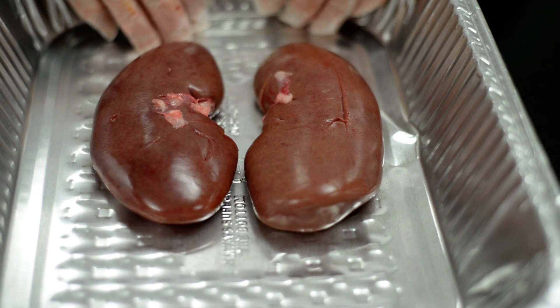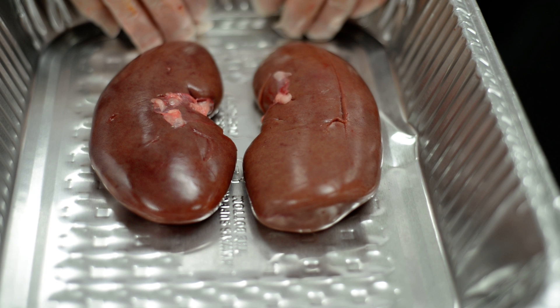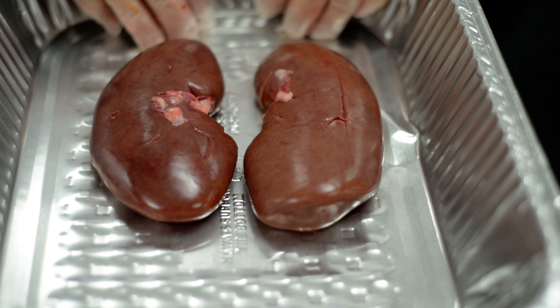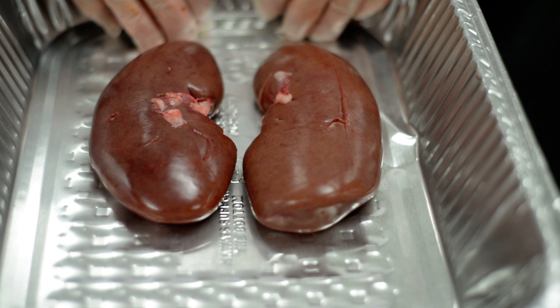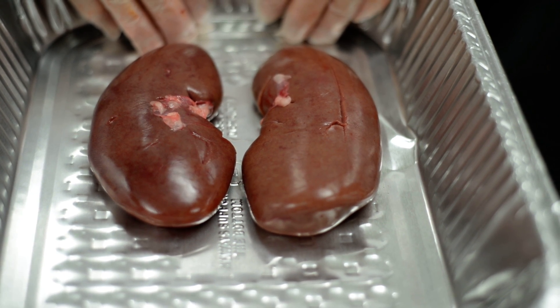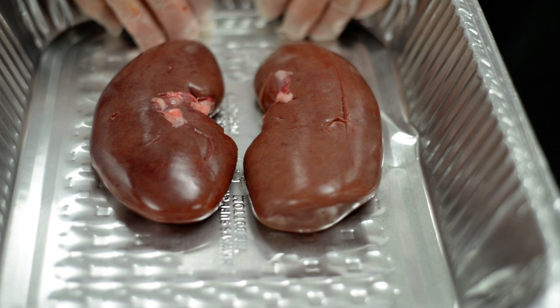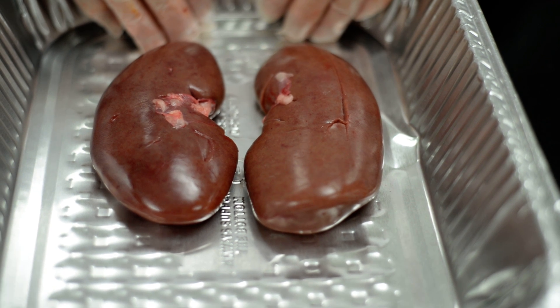The kidneys deal with your fluid level and even regulate your body temperature somewhat. They remove toxins — if you drink too much of stuff you shouldn't, like a six-pack of beer, they have to work overly hard, and that's not a good plan. Be thinking about what you put into your body and how it's going to get out.